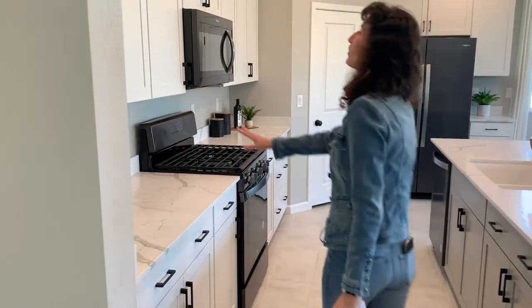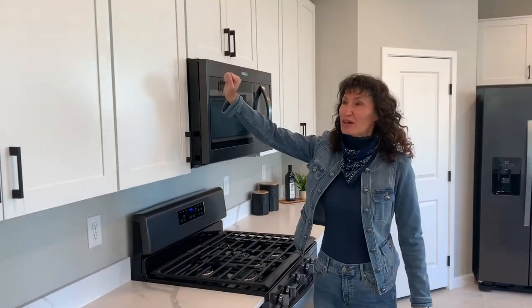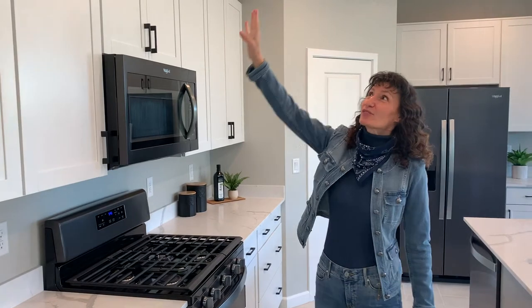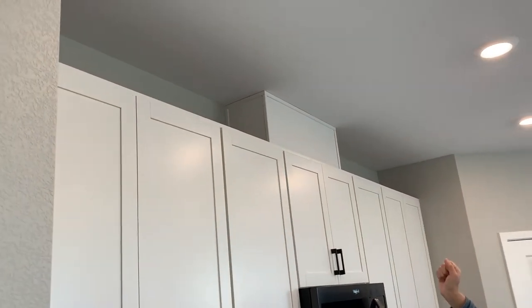This home also has upgraded cabinets — the nice big 42-inch cabinets. I always think it's interesting that they've got what I like to call the 'dust collection section' up there. I don't know why they don't take the cabinets all the way to the ceiling for storage instead of just collecting dust.